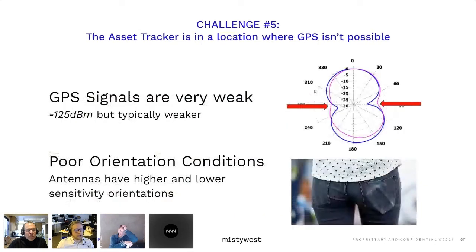So how do we design when GPS is not possible? GPS signals are also very weak. We have to remember that this is an older technology from satellites coming from space. Typically the signal we receive on the ground is around minus 125 dBm, so it requires an extreme amount of sensitivity just to pick up the data. You can also have poor orientations with your antenna. Antennas will always have higher and lower sensitivity lobes, and if they're in the wrong orientation or near a human body or other masses, that can affect the tuning and sensitivity of your GPS antenna.